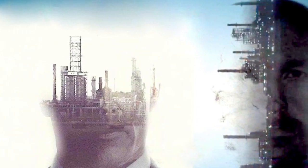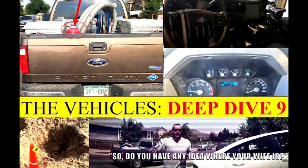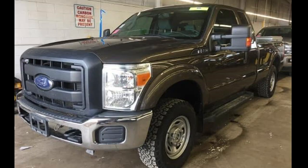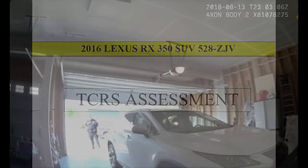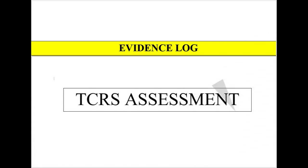We are going to be looking at around about five different areas to do with the vehicles — by no means a complete and exhaustive analysis, but we'll go through it in detail. We're starting with the 2015 Ford Lariat F-250 work truck, license number QFT682 — that brown work vehicle Chris Watts was using, supplied by Anadarko. After that we'll look at the 2016 Lexus RX 350 SUV, license plate 528ZJV, which Shanann thought of as her own.